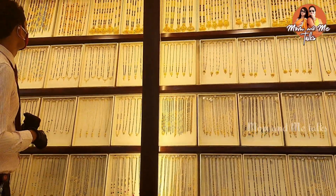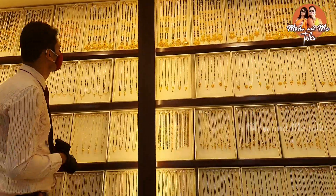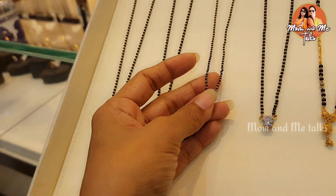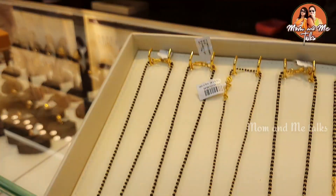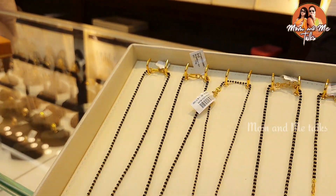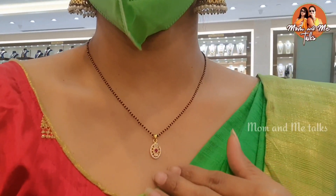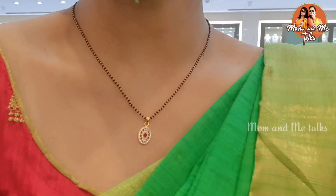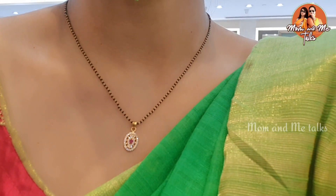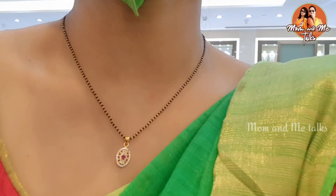Next, we want to get a lightweight pendant. There are stones in the pendant but it is very light. If we look at it, we will select this one. The weight is just 4 grams including the pendant.